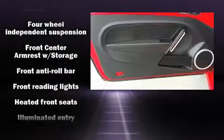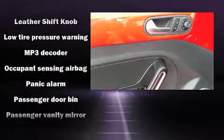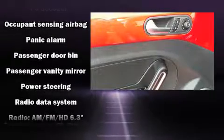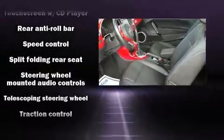Volkswagen also prioritized safety and security with features such as dual front impact airbags with occupant sensing airbag, an emergency communication system, and four-wheel disc brakes with ABS.